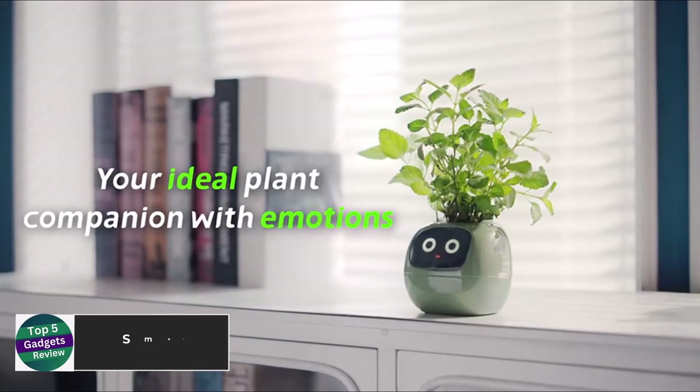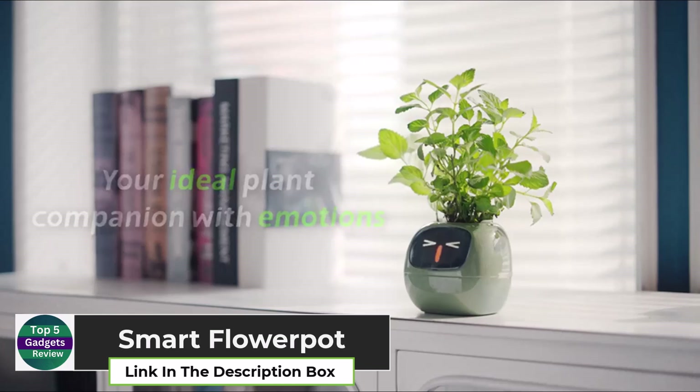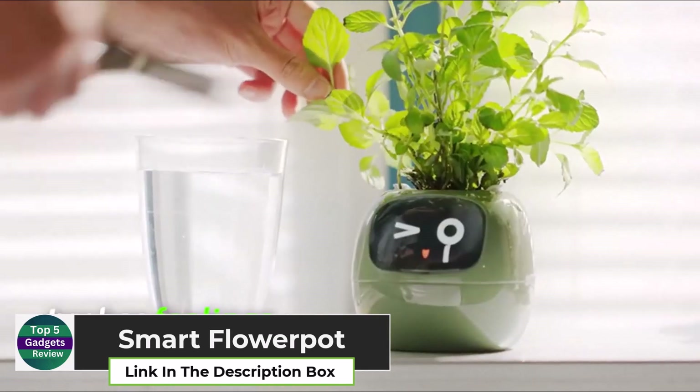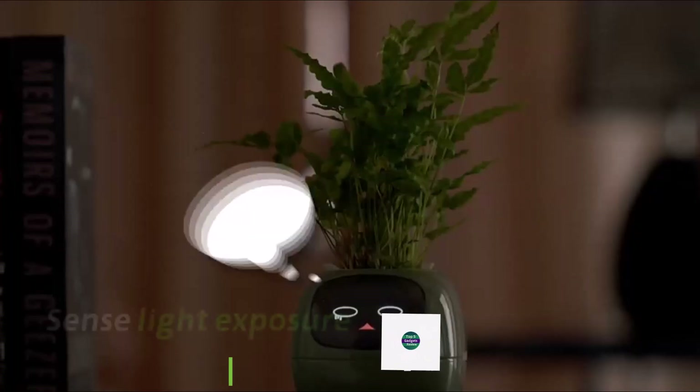Smart Flower Pot. This smart flower pot is like a modern-day Tamagotchi for your houseplants. Its digital face changes expressions to let you know when your plant needs water, sunlight, or care.